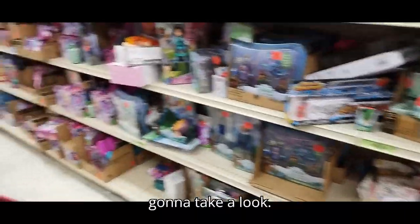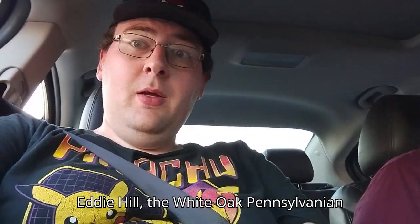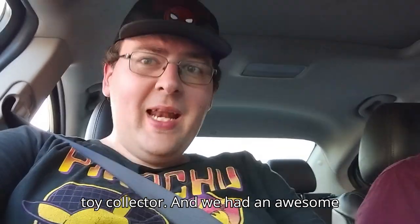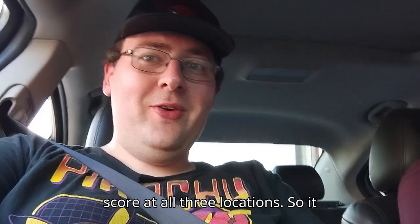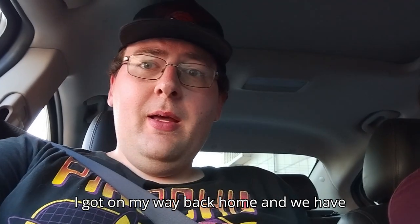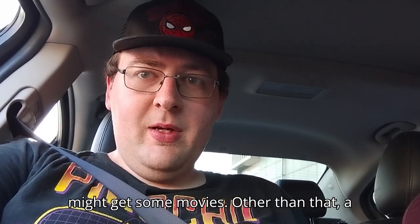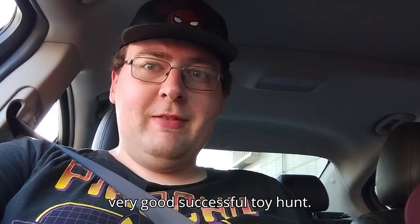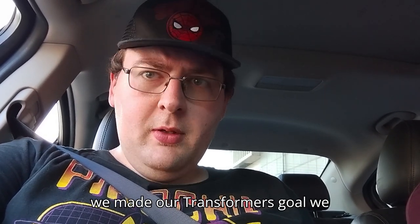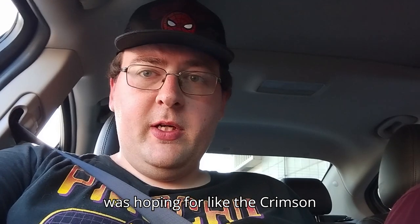Hey, what's up YouTube land? It's your boy Eddie Hill, the White Oak Pennsylvania toy collector. We had an awesome score at all three locations — it was an awesome day. You'll see everything I got on my way back home and we have 30 bucks left over to get some stuff online. A very good successful toy hunt — we made our Transformers goal. We didn't find those G.I. Joe Classified figures I was hoping for.